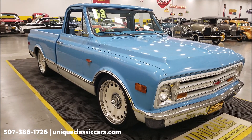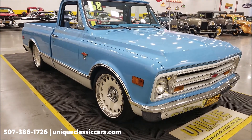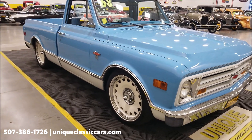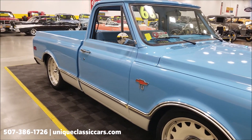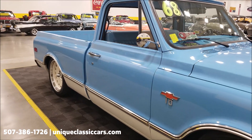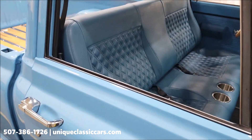That's going to take you right there. Of course you can always call us at 507-386-1726. Underneath the hood: 350 small block Chevy — we're going to pop it up, see it run; great sounding truck too. And that is paired up with a 200-4R automatic with overdrive transmission. All right, check out this interior.